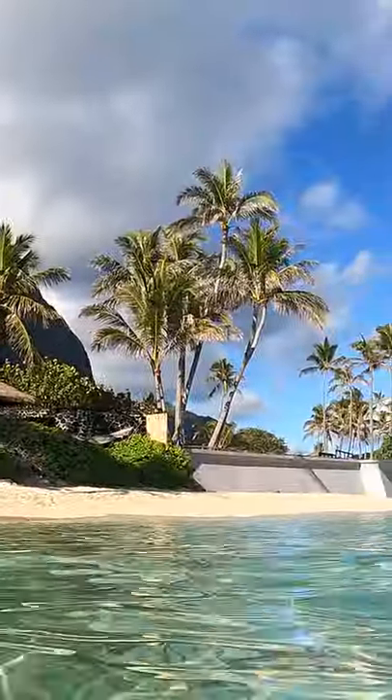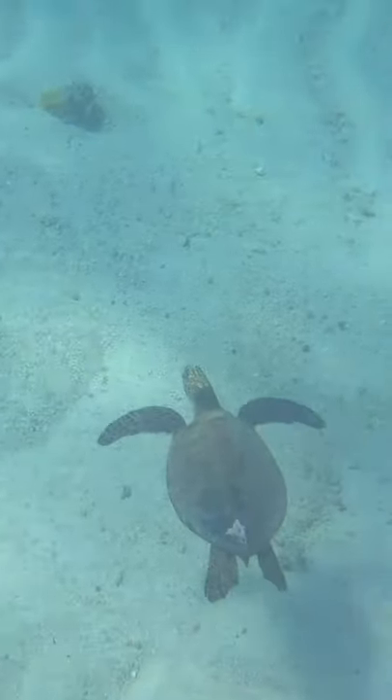When it's low tide, it gets so beautiful. You will even see turtles roaming around — there are a bunch of them feeding.